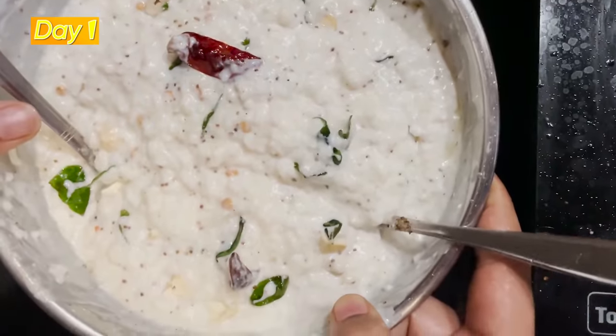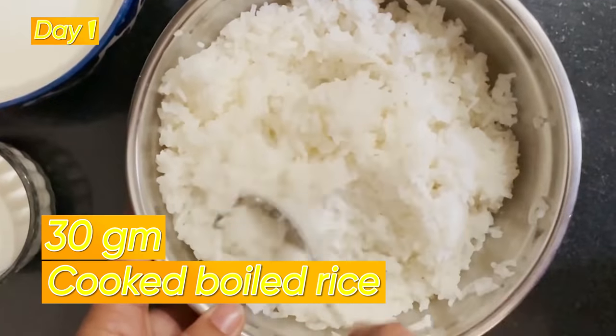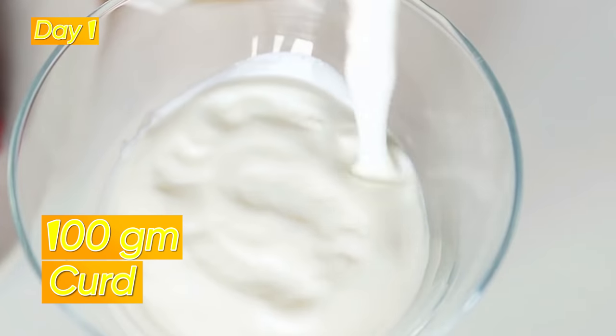Now let's see the lunch menu. Day 1: you can have 1 bowl of curd rice — 30 grams of cooked boiled rice with 100 grams of curd. Let me show you how to make curd rice.